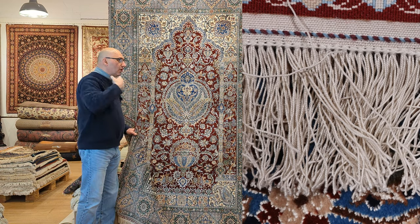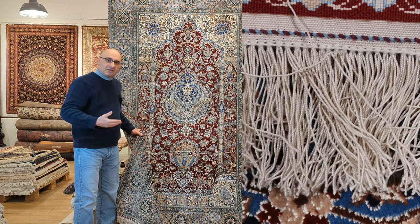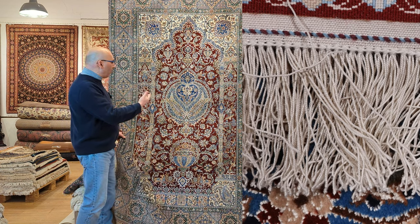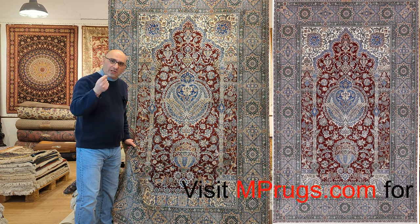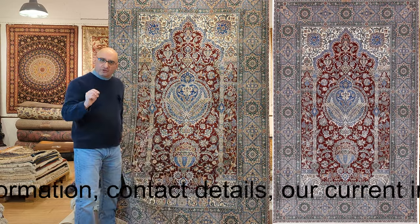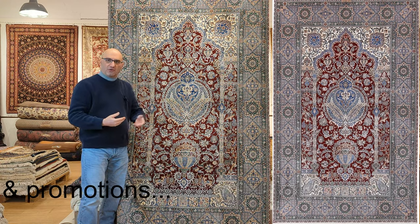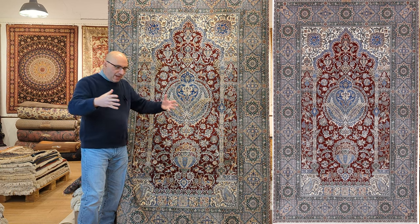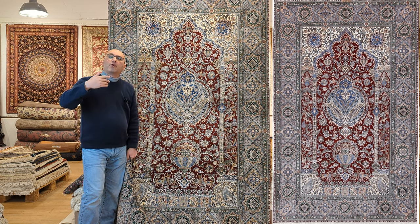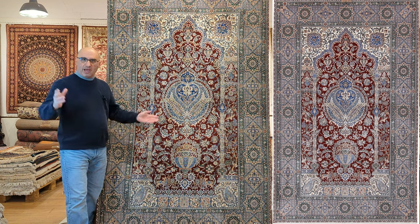I grew up in the rug business — this is basically what I was born into — and I have been looking for a piece like this for well over 10 years, since the majority of these over-the-top Nain Chahala pieces are made for very rich, very wealthy buyers in the Middle East, typically in the Emirates, Dubai, and Saudi Arabia. They buy up these types of rugs, often custom ordering very large pieces to showcase in their palaces.